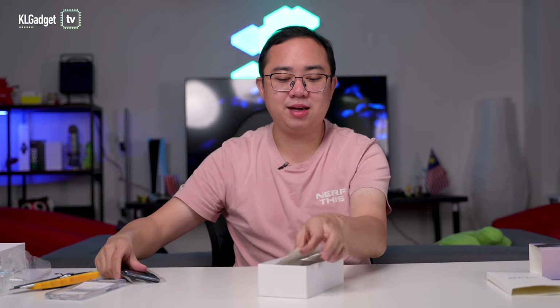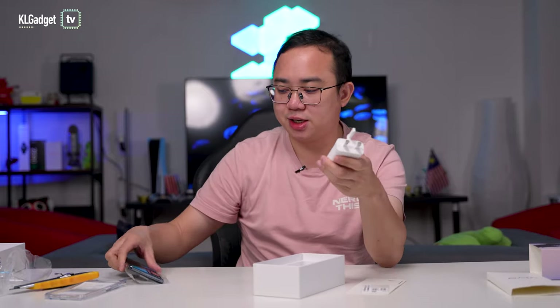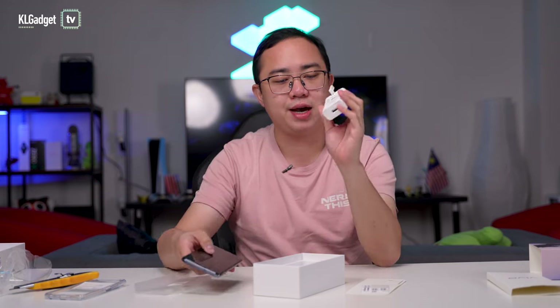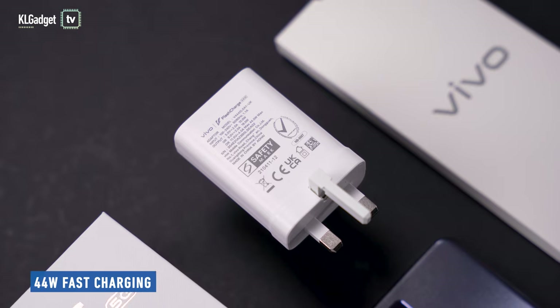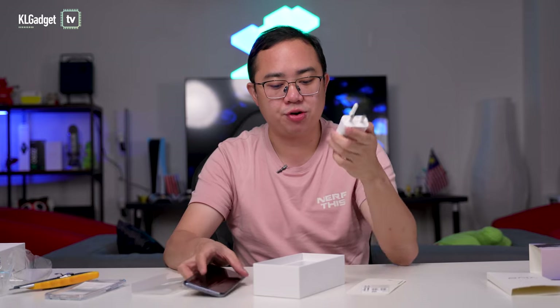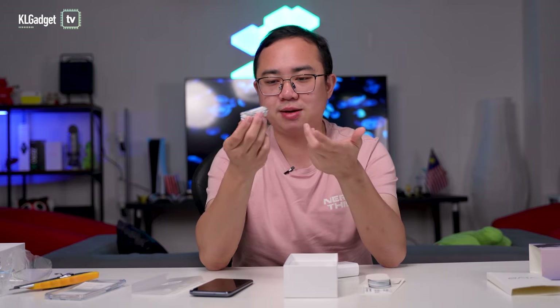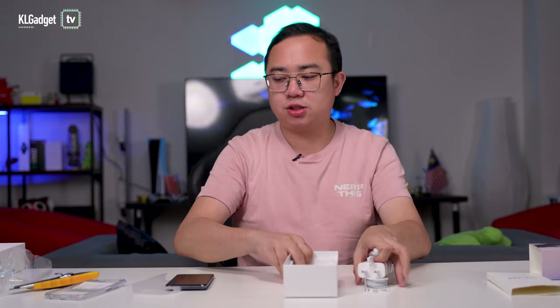Now let's check out the rest of the box contents. What makes the Y76 5G really special for a 1,299 Ringgit phone is that you're getting 44-watt fast charging, which is amazing if you really want fast charging on your phone. You also get a standard USB-C cable and earphones — and the fact that earphones are included means this phone has a headphone jack.